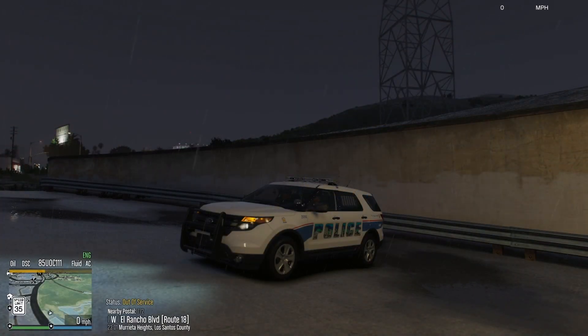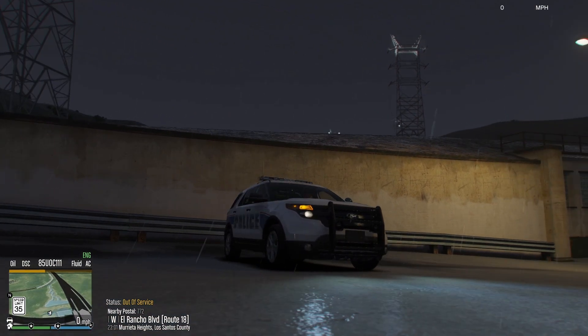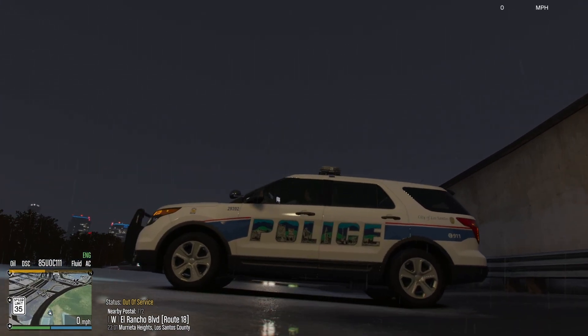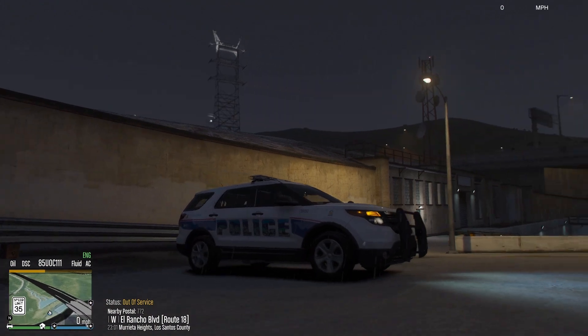What is going on everybody? It's your boy RexyGaming. Welcome to LSPDFR. Today we are going to be using this last vehicle from the Asheville PD pack. This is a 2013 FPIU.